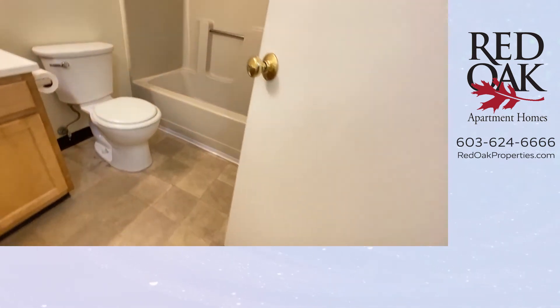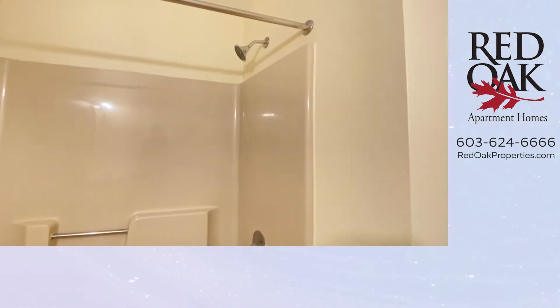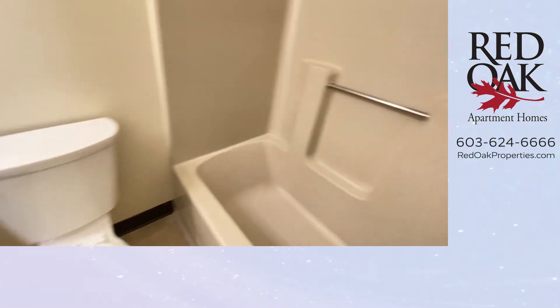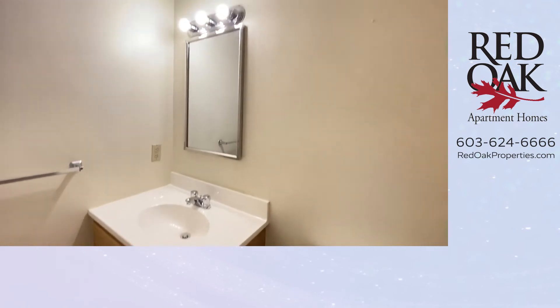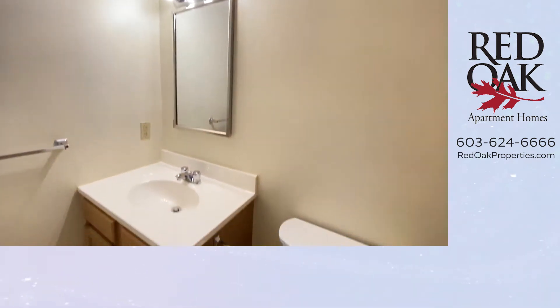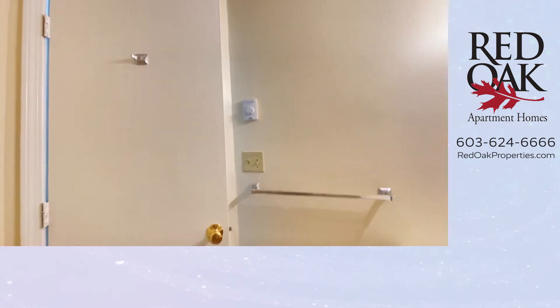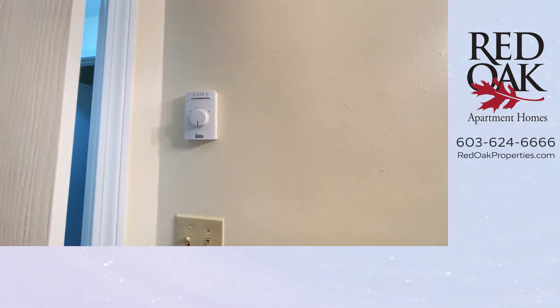Speaking of the tub, here's your full size bathroom. One-piece tub and shower unit makes it easy to clean. Lots of storage space beneath this sink. And there's even a hook behind the door. You can see that all the major rooms have thermostats, so there's even heat in your bathroom.